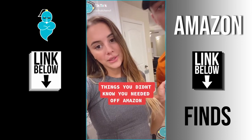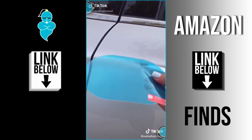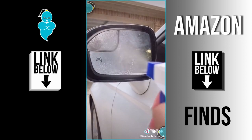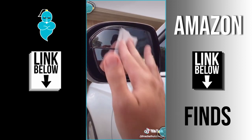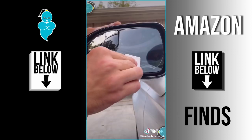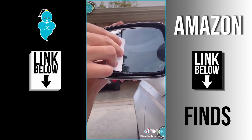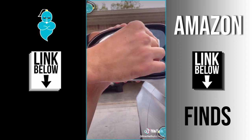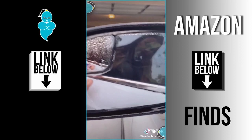Things you didn't know you needed off of Amazon: waterproof car window film. Traveling on a rainy day gives me so much anxiety — when water normally hits your window it becomes very foggy and hard to see through. This film is anti-glare, anti-fog, and waterproof, so you'll never have trouble seeing out your rearview mirror again. The film comes in many different sizes and includes all the tools you need to apply it perfectly. It's the cheapest solution I've found to see better when traveling through a storm.